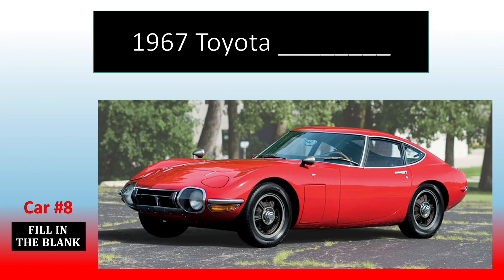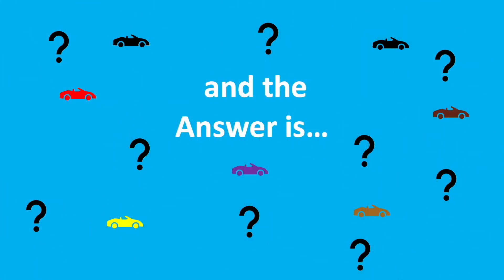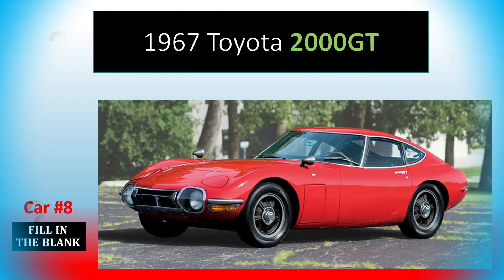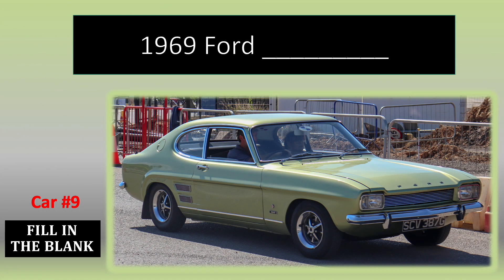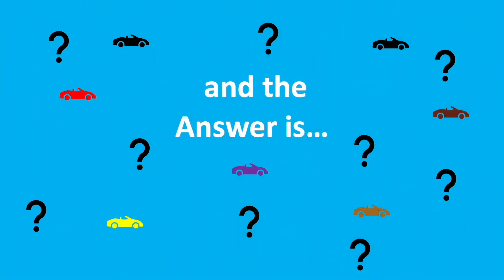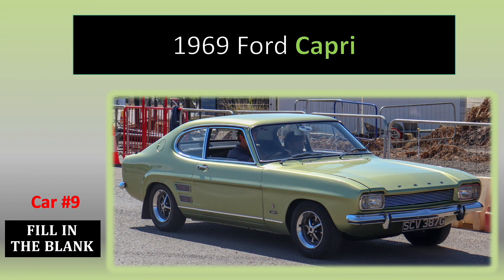Number 8. It's Japan's first ever supercar. If you want to buy one of these, the price tag is over a million dollars. And the answer is Capri.